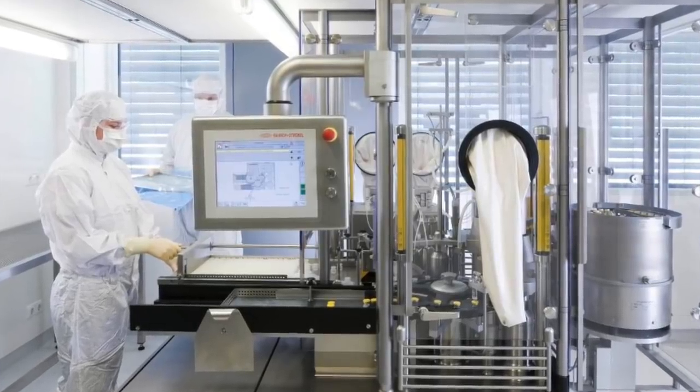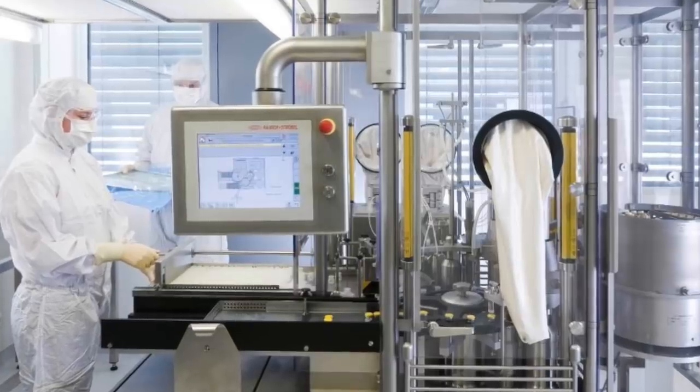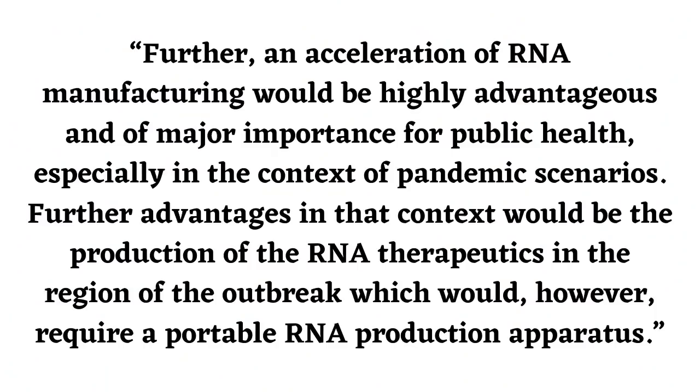This is important not just for Tesla to make money, but also for public health. Tesla stated that an acceleration of RNA manufacturing would be highly advantageous and of major importance for public health, especially in the context of pandemic scenarios. Further advantages would be the production of RNA therapeutics in the region of the outbreak, which would require a portable RNA production apparatus.